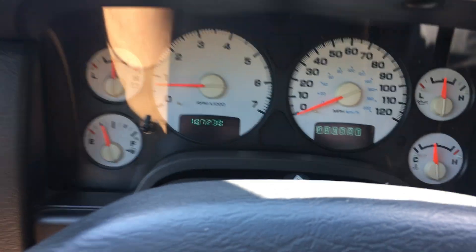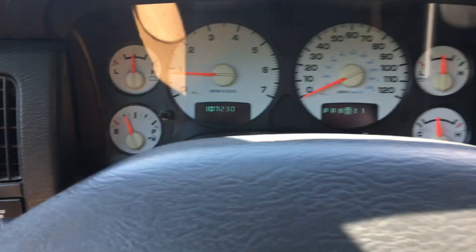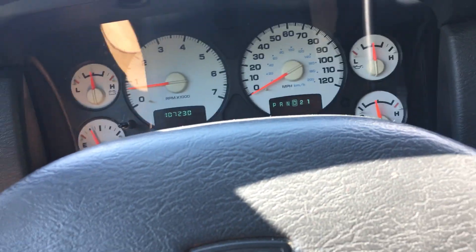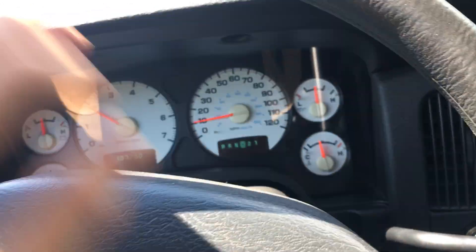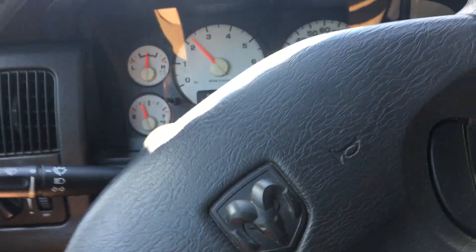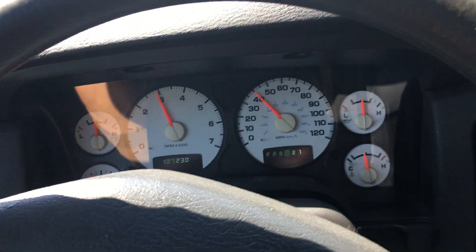A hundred and seven thousand, two hundred and thirty miles. We'll put it in drive and go cruise for a second — let's see it shift through gears, then I'll get on the brakes and we'll be done. There's not a whole lot to show. It's a pretty simple, basic work truck, but it runs good.